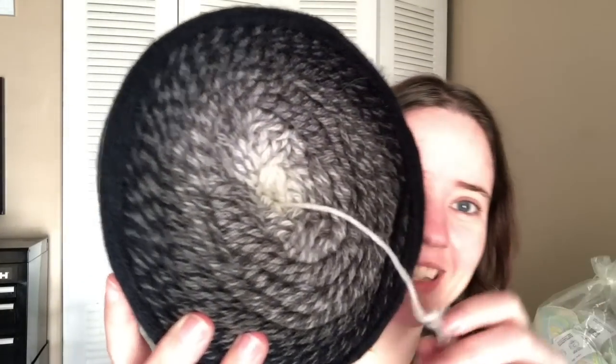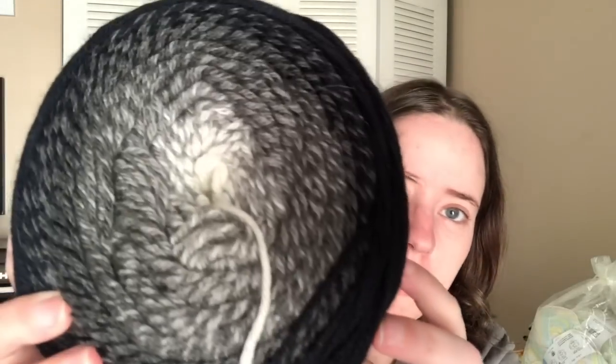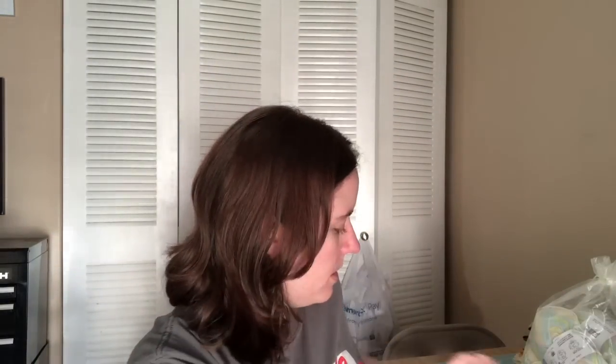There's also a cute organza bag — I always save these to send things to other people. And then there's this big cake called Yarn Art Flowers Merino, made in Turkey. It's 25% wool and 75% acrylic — kind of like a caron cake, but in black and gray and white which I love. It's got one of those easy pull things. I've never had one of these before. I don't even know what company it's by but it's very pretty.